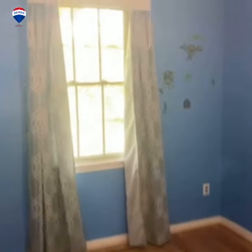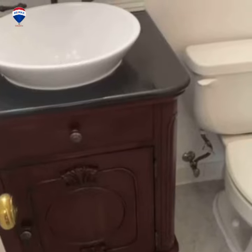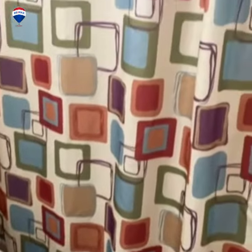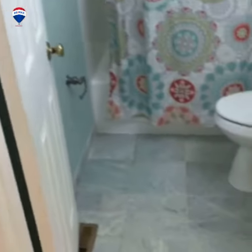Bedroom, bedroom. Secondary bedroom. Full bath in the hallway. Master bedroom, and it has a full bathroom as well.